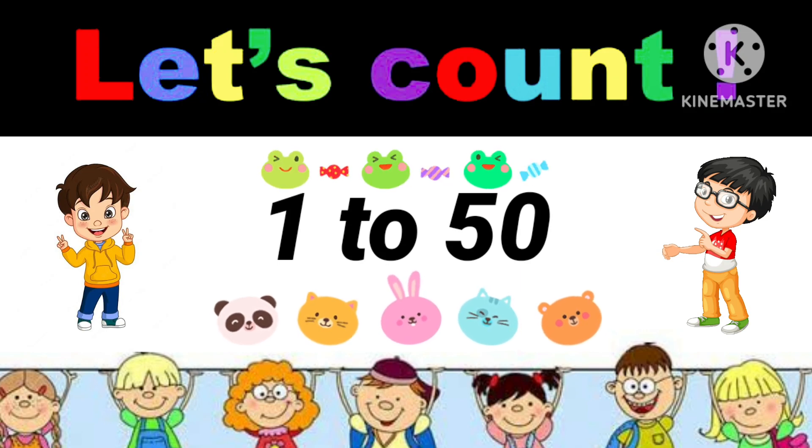Hello friends, let's count 1 to 50 with you. Let's start.